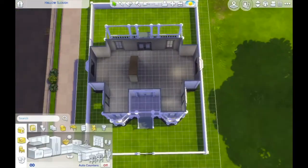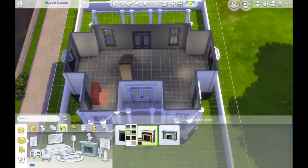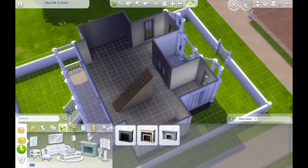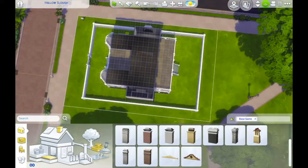I really wanted to get a nice cosy feel to this property, so I felt a fireplace with a chimney would really add to this. I don't usually put fireplaces in my builds — I usually forget that they're there, to be totally honest — but here we go.